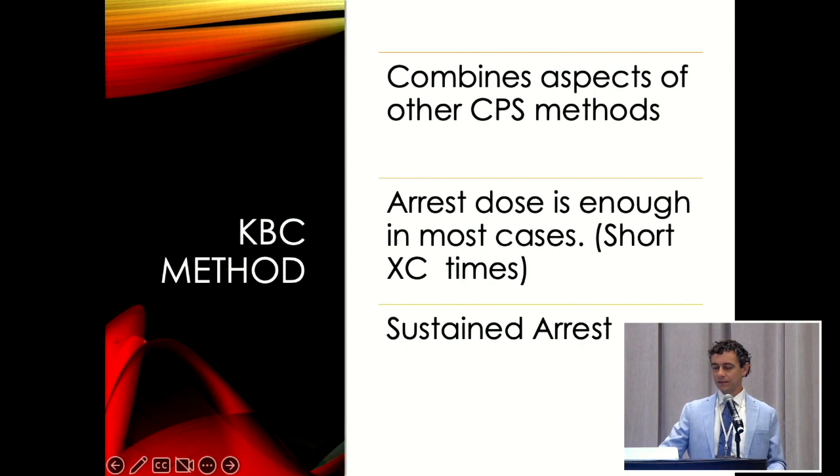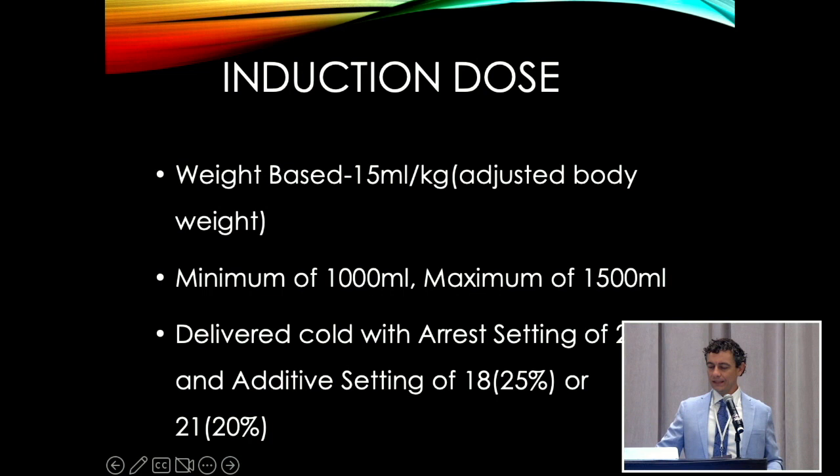For our induction dose, we do a weight-based dose: 15 mils per kilo off adjusted body weight. Adjusted body weight is in the middle of ideal and actual — ideal is a little too stingy. Regardless of size, you get a minimum of a liter and a maximum of 1,500. A little old lady will still get a liter even if she weighs 55 kilos, and a 150 kilo patient still gets 1,500 and we stop there. It's delivered cold with the arrest setting of 21 and the additive setting of 18 or 21, depending on your strength of mannitol.